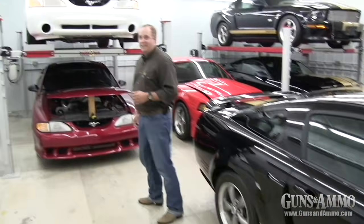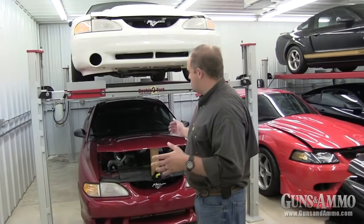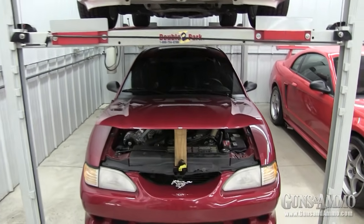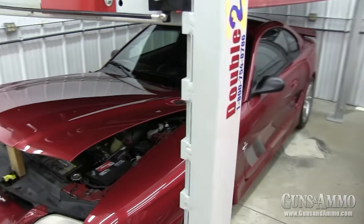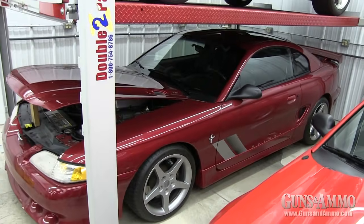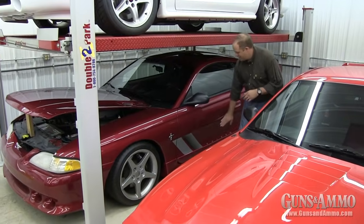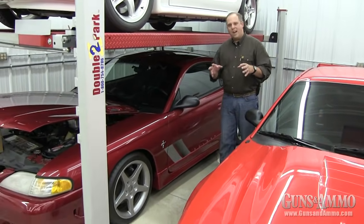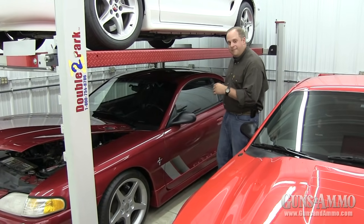Down here we have a Shelby Extreme — actually, let me check: yes, this is an S351 supercharged Saleen, not a Shelby. I've always liked the hockey-stick decals that let you know who makes the car. Saline has a lot of unique features including tail lights, a huge big fishtail in the back, unique seats, and a lot of beautiful aesthetic touches.